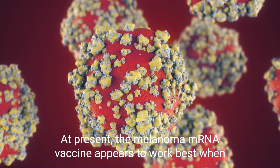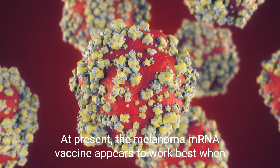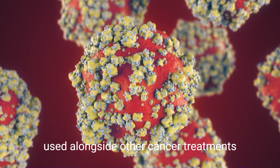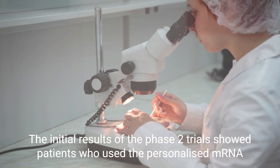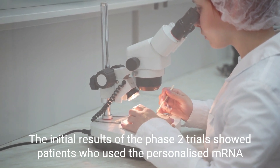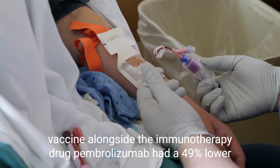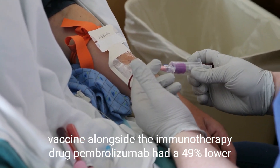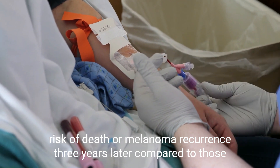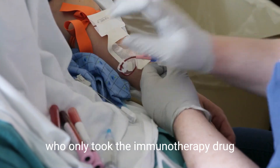At present, the melanoma mRNA vaccine appears to work best when used alongside other cancer treatments. The initial results of the phase 2 trials showed that patients who used the personalized mRNA vaccine alongside the immunotherapy drug pembrolizumab had a 49% lower risk of death or melanoma recurrence three years later, compared to those who only took the immunotherapy drug.